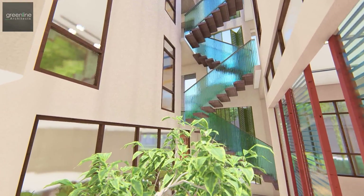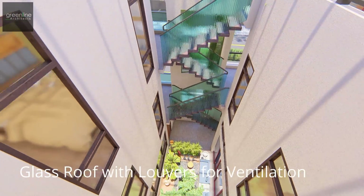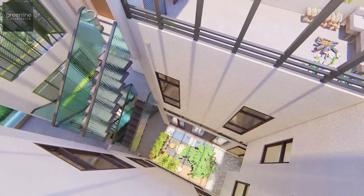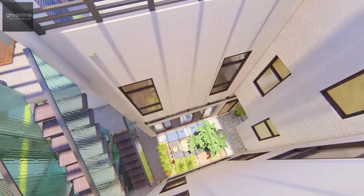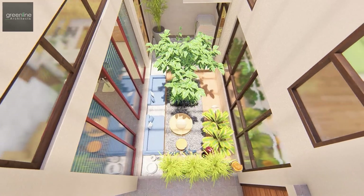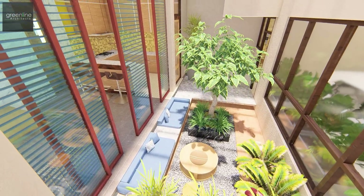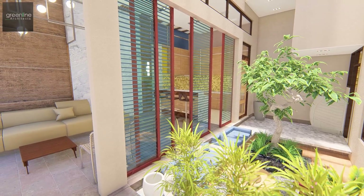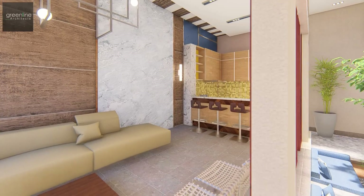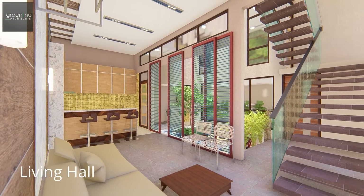The residence is created on levels to incorporate the requirements within the restricted height. The ground floor houses the living area, kitchen, utility, and common toilet.